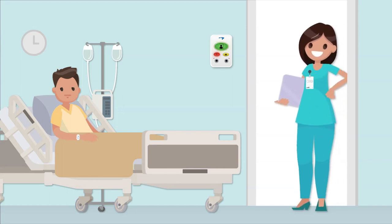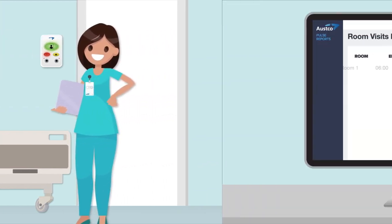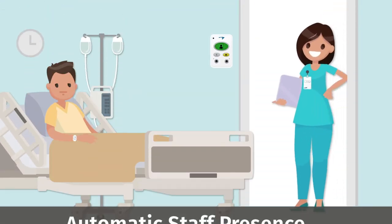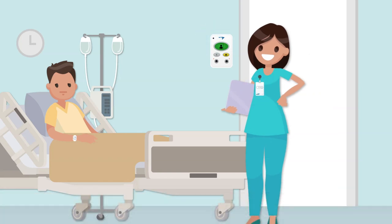With built-in RTLS, you know exactly when a caregiver was in a patient or resident room. You know when they arrived, how long they stayed, and when they left. This feature is called Automatic Staff Presence, and with Automatic Staff Presence, we can take several actions.